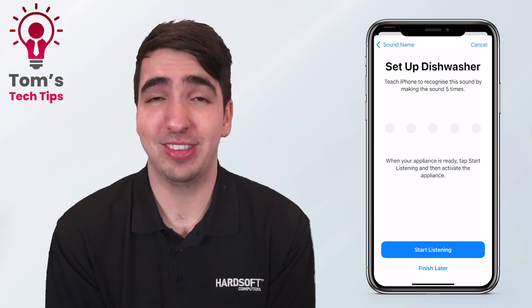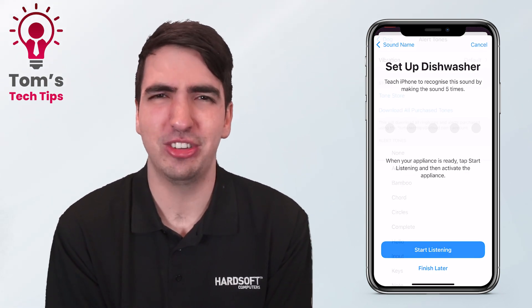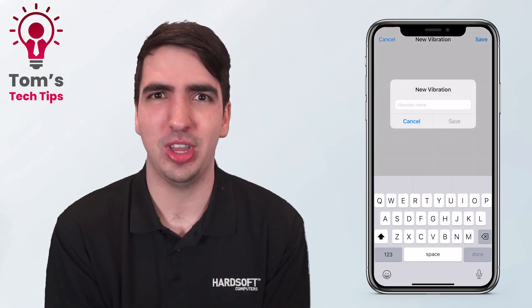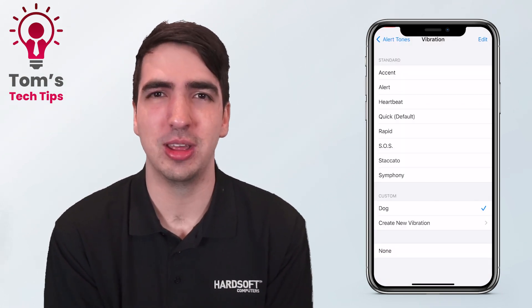It's really fantastic — so useful. Not only that, you can set a custom vibration pattern on its own. If something's particularly important, you can set your iPhone to go absolutely crazy for 30 seconds, and that way there's no chance you're going to miss it.